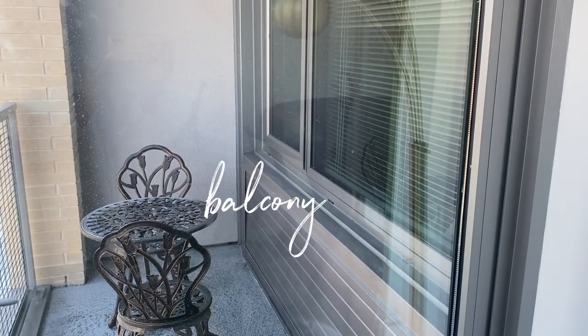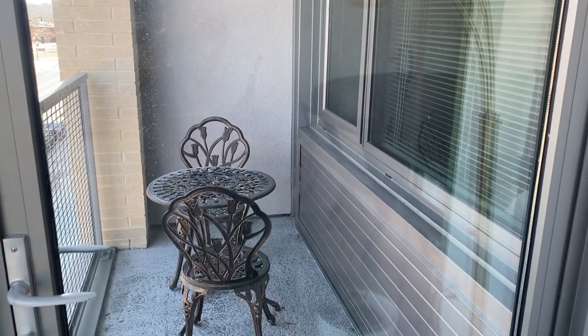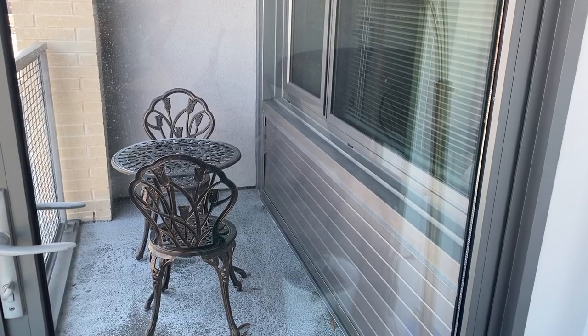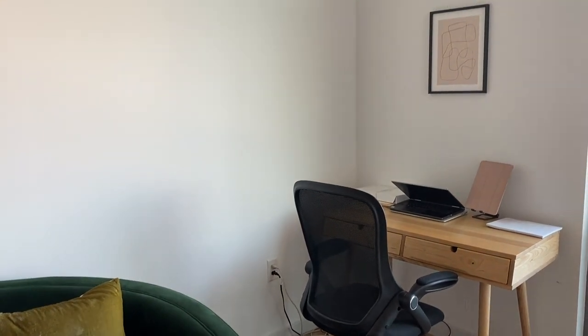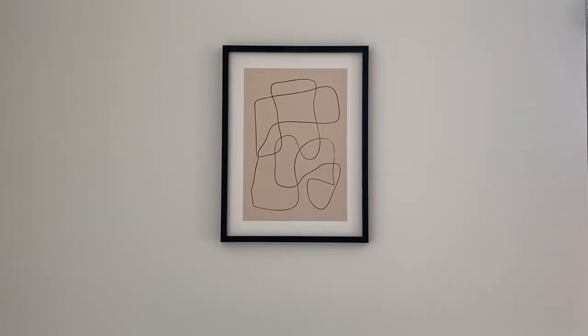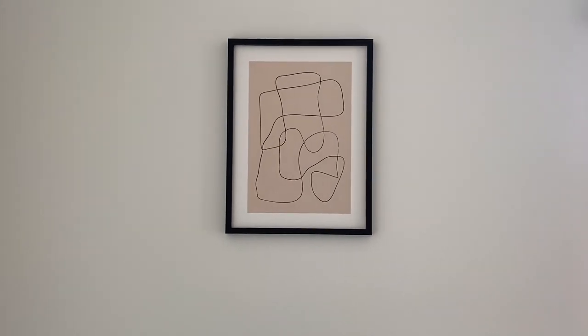Something nice about this apartment is that there's also a little balcony. I put a cute little bistro set out there — I really liked how it was giving Parisian cafe vibes. I made this little area into my office. One thing that really elevated the space for me was this art print from Mixed Tiles; it's cool because the print literally sticks to the wall with no holes required, and it came with the frame.